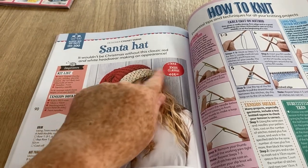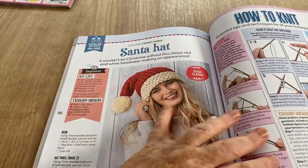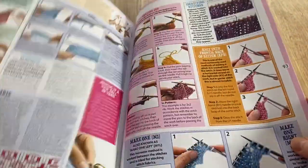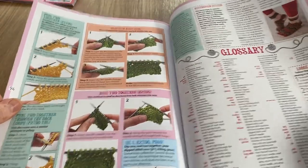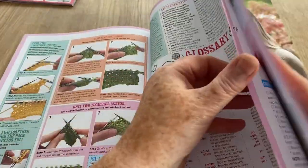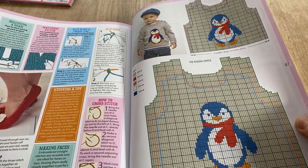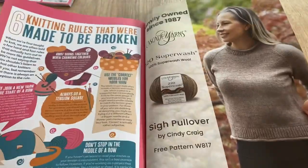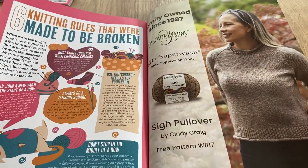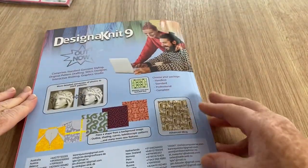There's a Santa hat - I think personally if you've got fur here it should be fur there, but that's just my opinion. It's a nice ribbed one though. We've got all the how-to-knit pages, a chart showing how to read them, a glossary of terms, and a little bonus at the end - a penguin. I like it. There are 'knitting rules that were made to be broken.' And that's the end of the actual magazine.